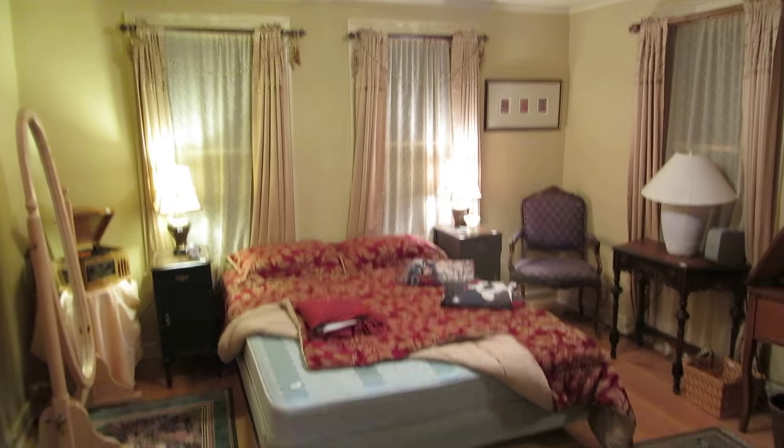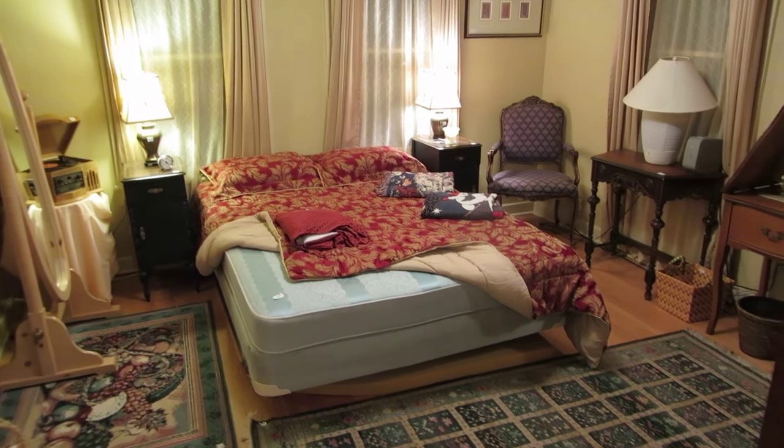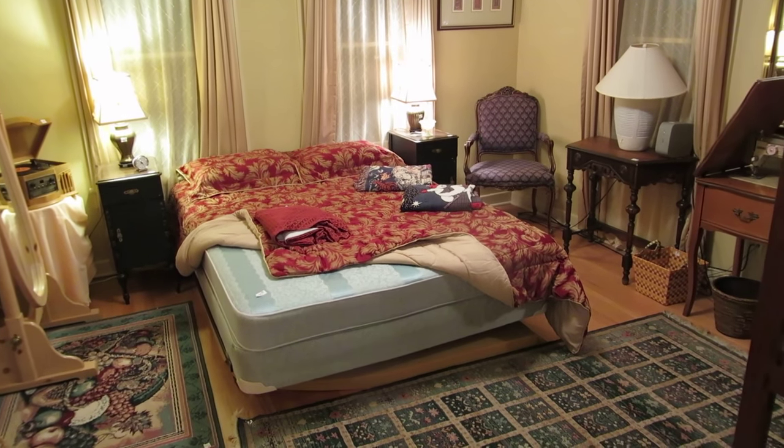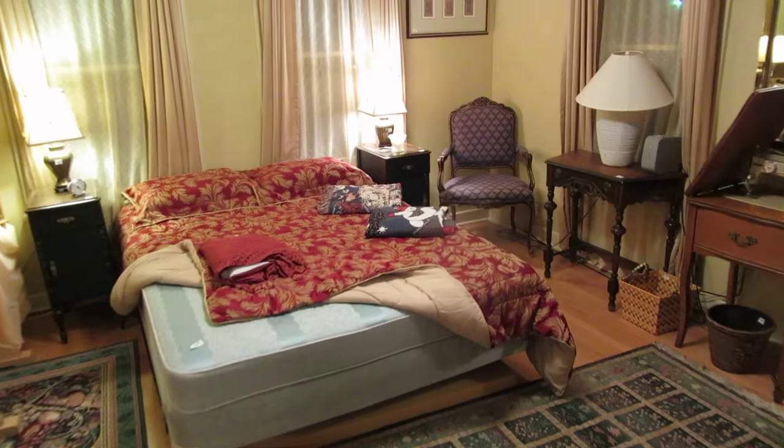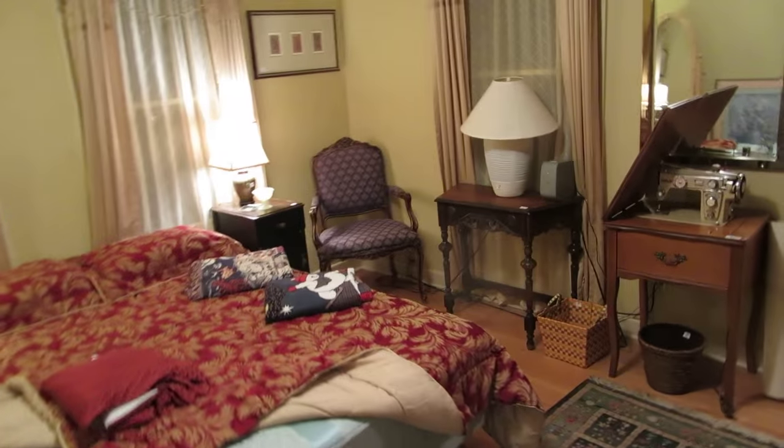Welcome to our estate sale preview this week. We are in historic Gatewood, pretty close to the corner of 23rd and Classen, in a wonderful historic home that's kind of cottage style. I'm going to take you on a tour.